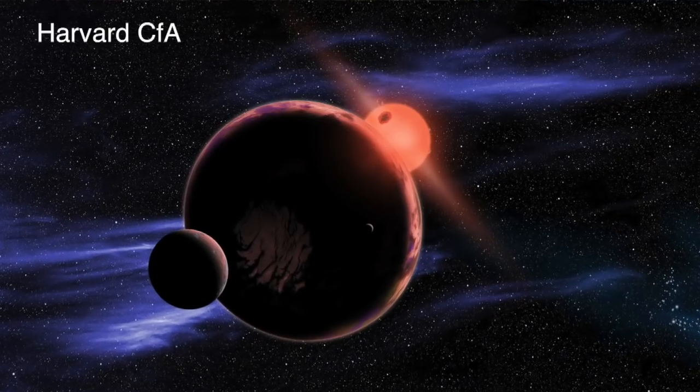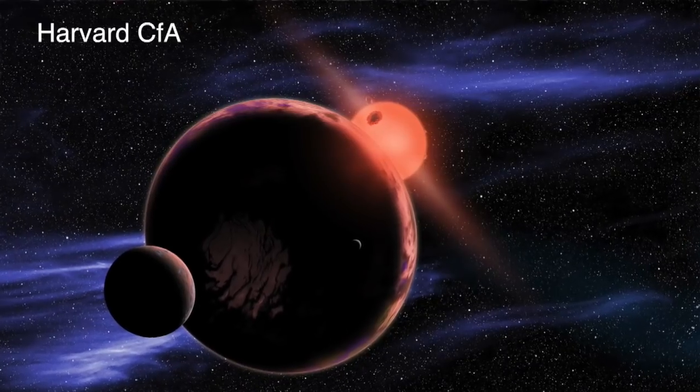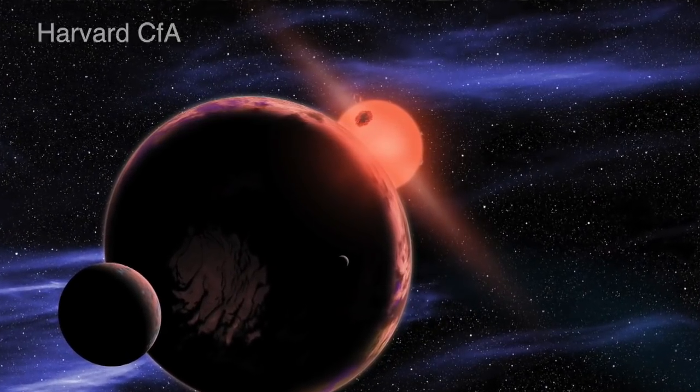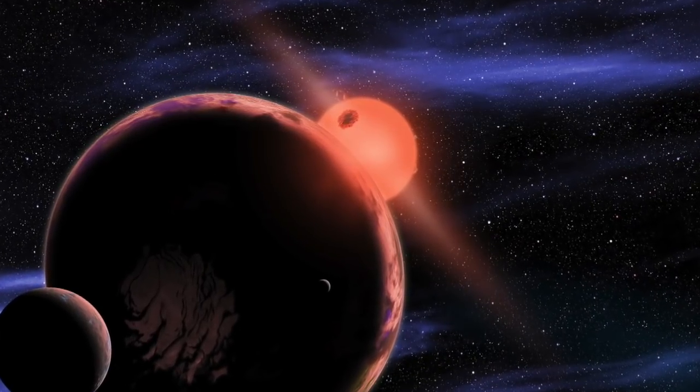We've often talked about how great finding exoplanets around red dwarf stars is because these stars are so plentiful, they're so cool, and they live for trillions of years. Because of these characteristics, among others, astronomers assume that this would give life a maximum chance at starting and thriving, especially if the exoplanet is close enough to the red dwarf such that liquid water could exist.